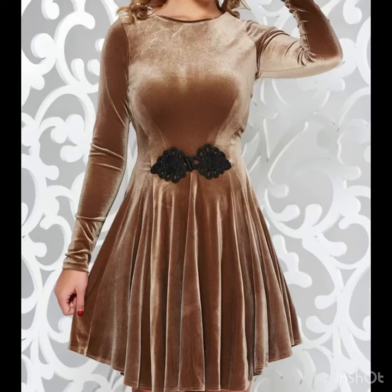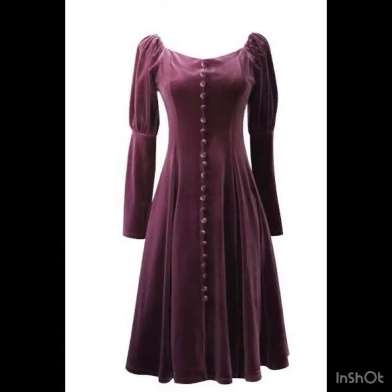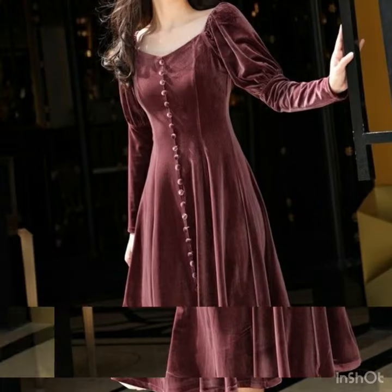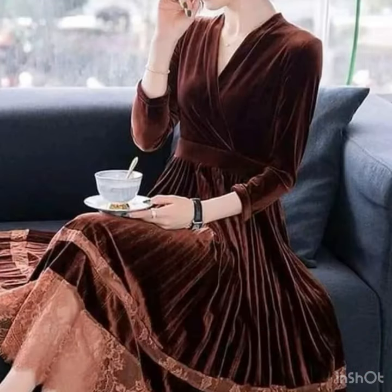Hi everyone, welcome back to our style journey. Let's begin our ideas collection with the most demanding velvet frocks and velvet skater dresses. In this video you will find the most beautiful designs, and all of them are my favorite.